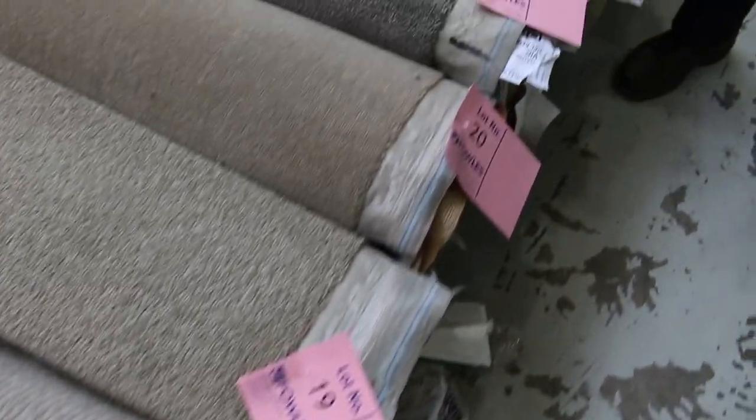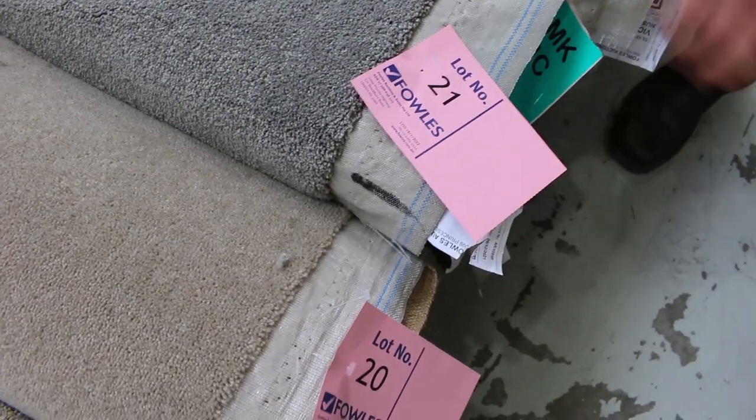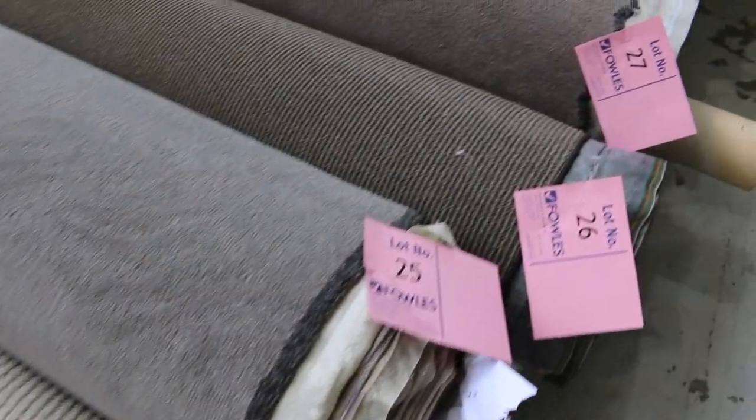There's a really nice one at lot 21 there — a really nice soft solution dyed nylon cut pile, 7.6 metres. So you could get two bedrooms out of that or a nice big master bedroom. There's another good one there, a nice light grey colour, lot 25.